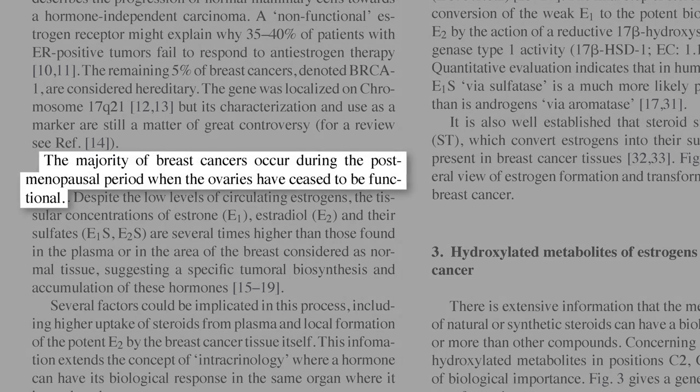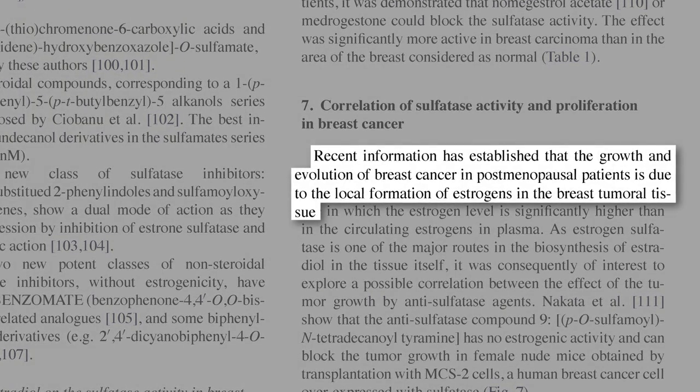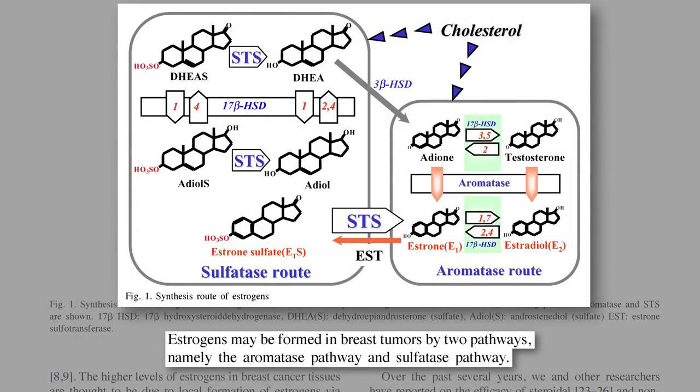But wait a second. The majority of breast cancers occur after menopause, when the ovaries have stopped producing estrogen. What's the point of eating estrogen blockers if there's no estrogen to block? It turns out the breast cancer tumors themselves produce their own estrogen from scratch to fuel their own growth. Estrogens may be formed in breast tumors by multiple pathways — the breast cancer takes cholesterol and, using the aromatase enzyme or two hydroxysteroid dehydrogenase enzymes, produces its own estrogen.